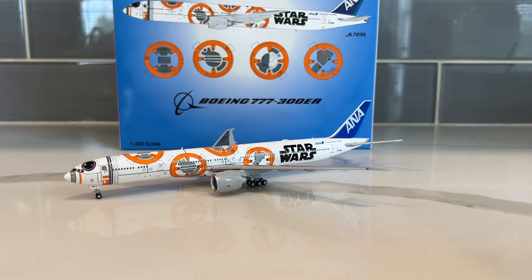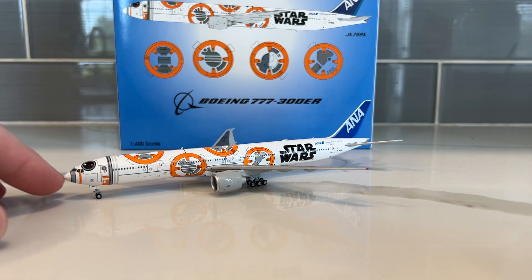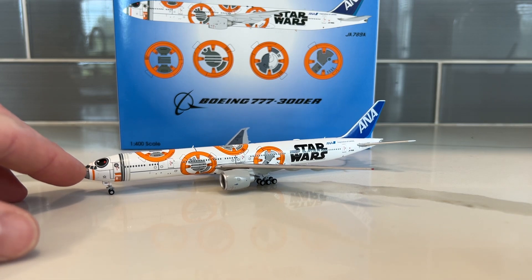It is the ANA Boeing 777-300ER in the Star Wars BB-8 livery. I'm an idiot for never buying this plane when it originally first came out. I know there's a couple variations of it — I believe there's a Phoenix version — but this is the Aviation 400 one.